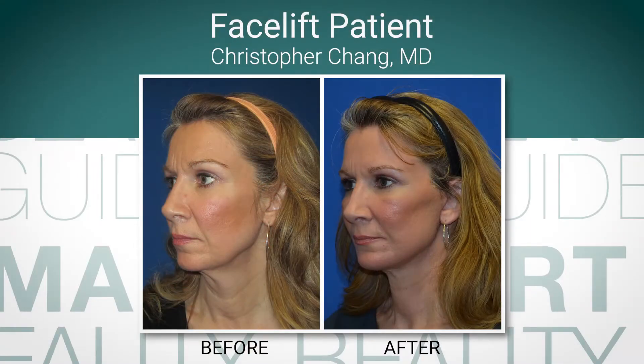It's only once you show them how their face has aged and how the changes have occurred that you can discuss how to produce a natural result by reversing those changes in total — not just reversing one component of their face.